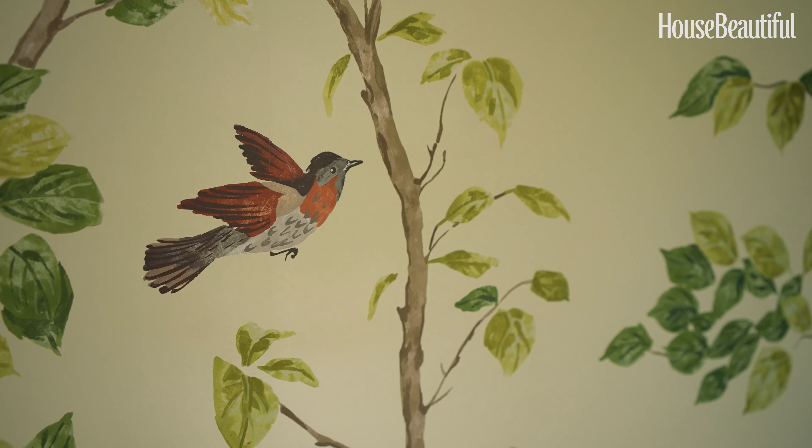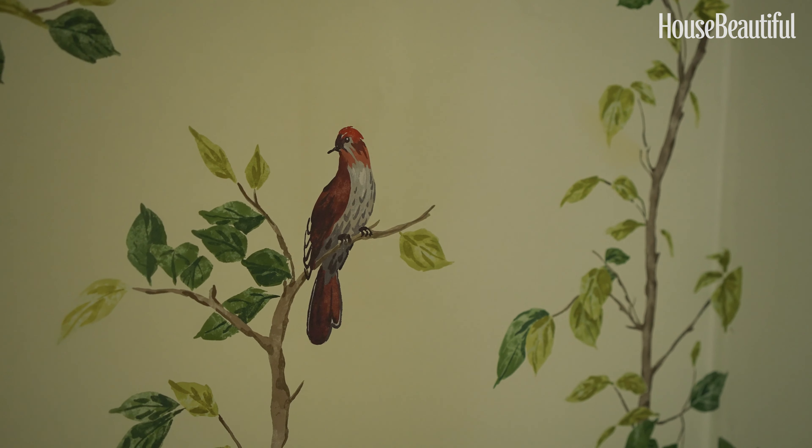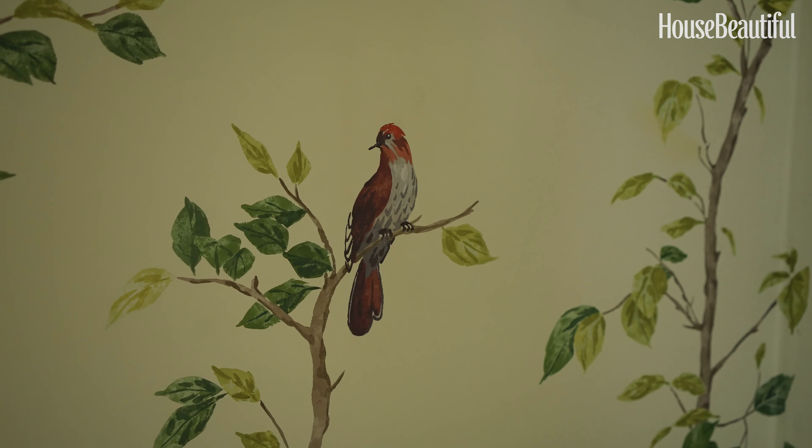These are plug-in wall lights by Spark and Bell. I just added them to the middle to give a bit of lighting and a bit of interest — I just loved the shape and thought they worked really well.